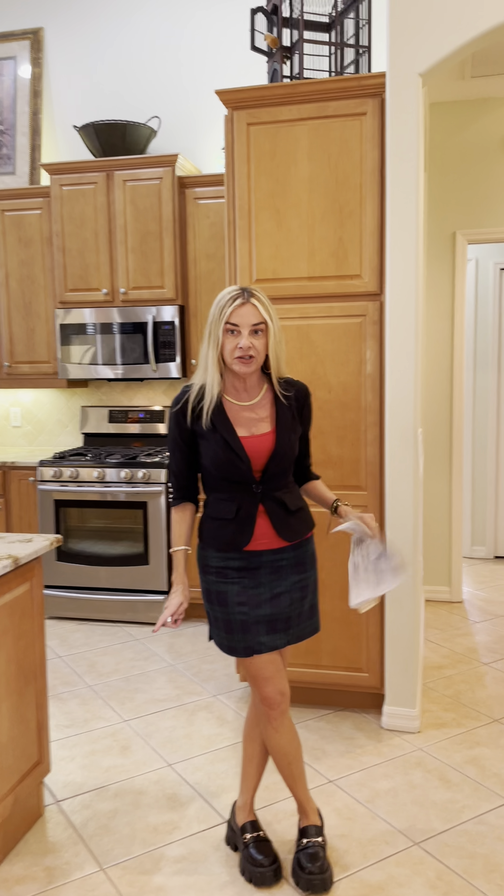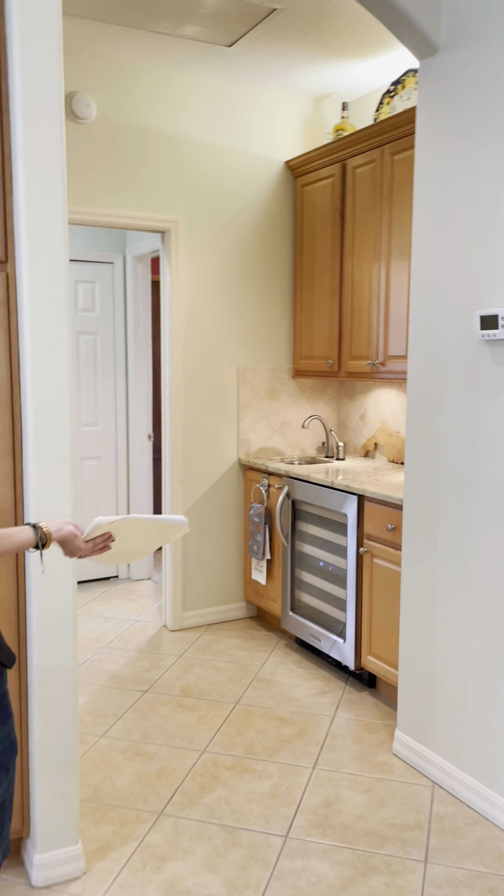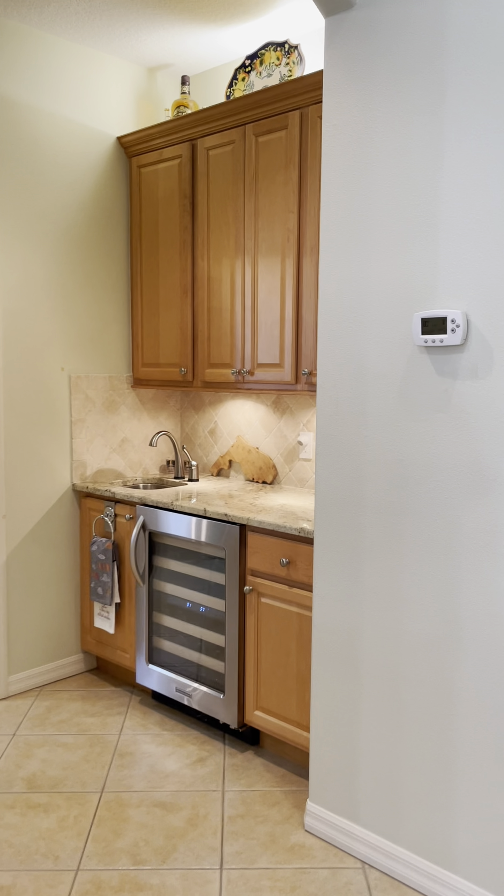Another really cool thing about this particular house is the wet bar over here. The owners put this in a few years ago. You've got a sink, tons of extra cabinets, and a wine fridge.